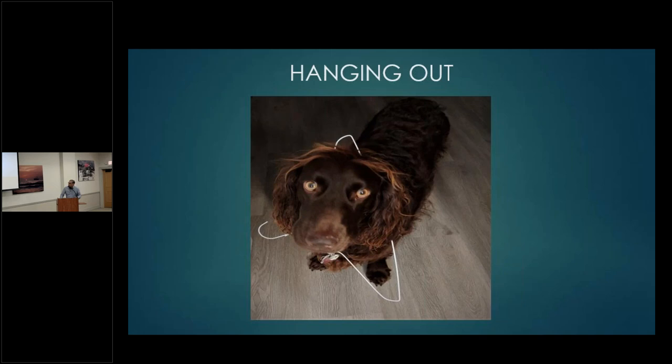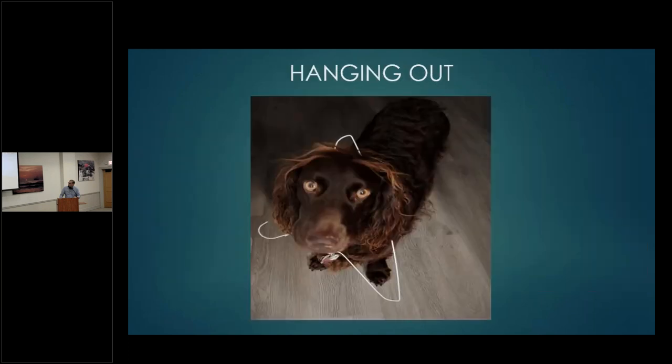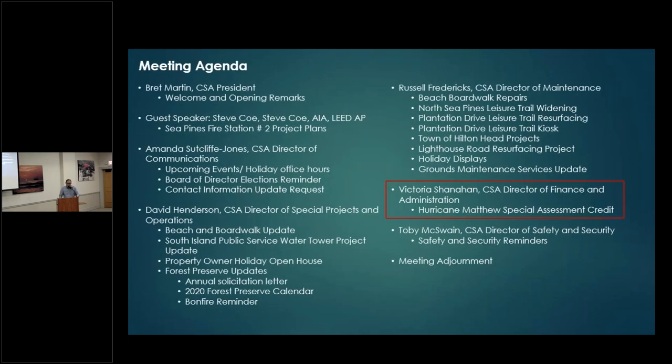Open space mulching is in progress. We've started on Plantation Drive and plan to go on to Sea Pines Drive and Lighthouse Road over the upcoming weeks. Our in-house staff will be working on that. We're about a third of the way down Plantation Drive right now. I want to wish everyone a very happy, safe, and blessed Thanksgiving. With that, I'll turn this over to Victoria Shanahan, our Director of Finance and Administration.